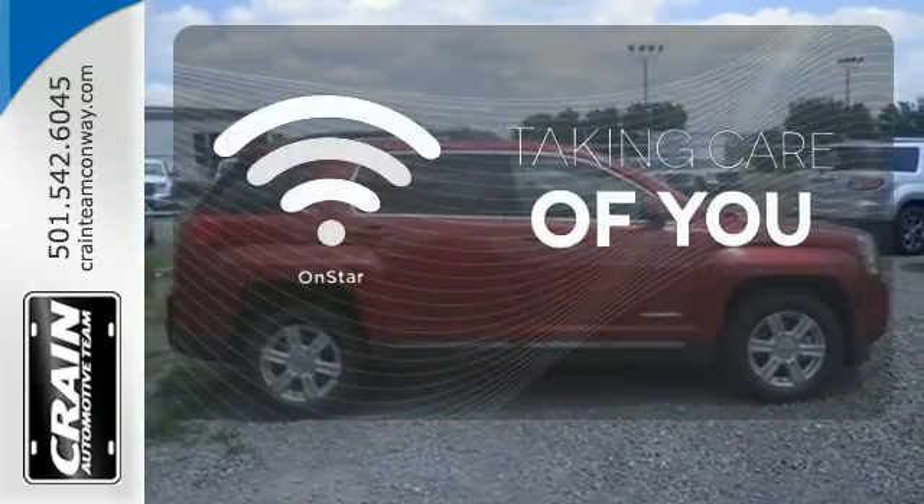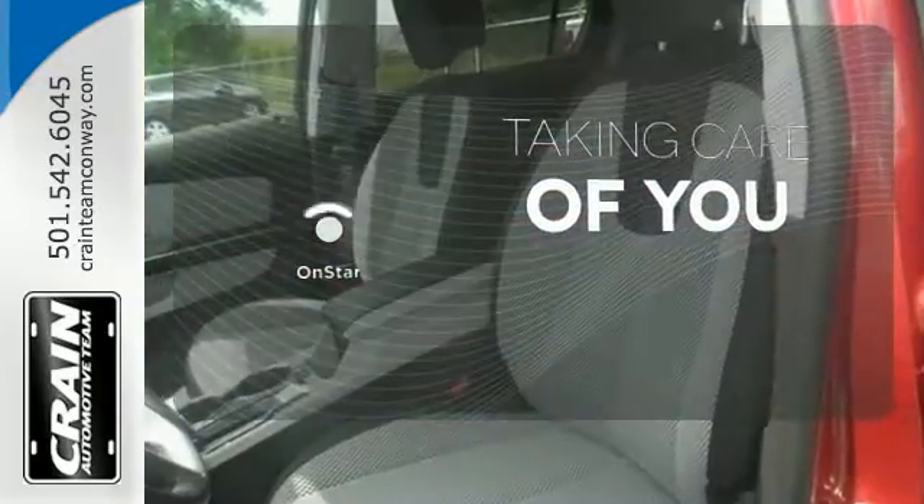If you're in a crash, want to make a call, or just need to know how to get somewhere, OnStar takes care of you.